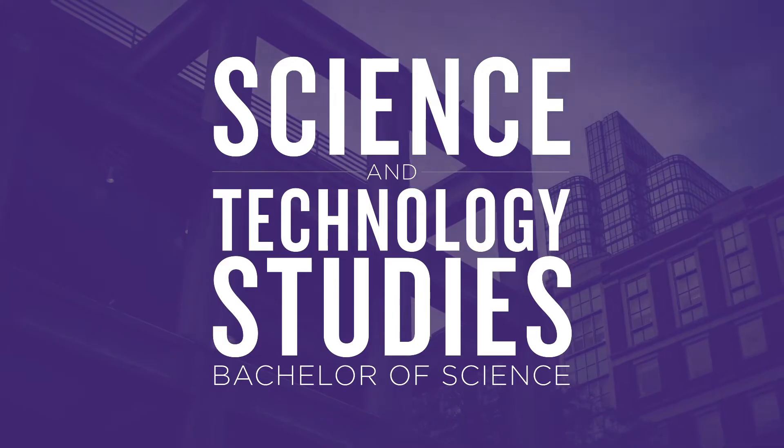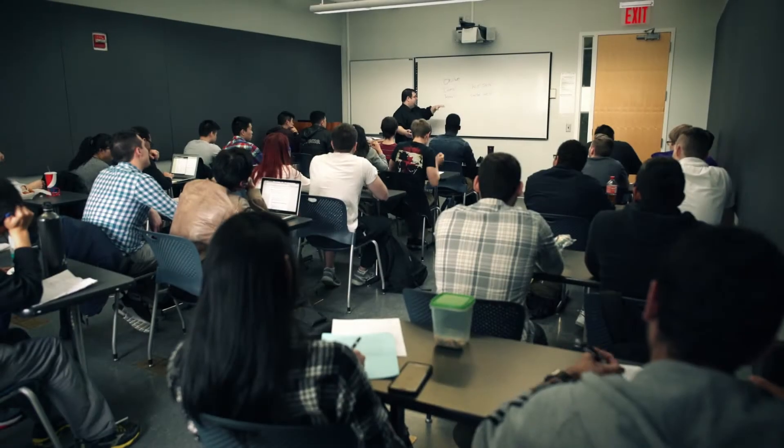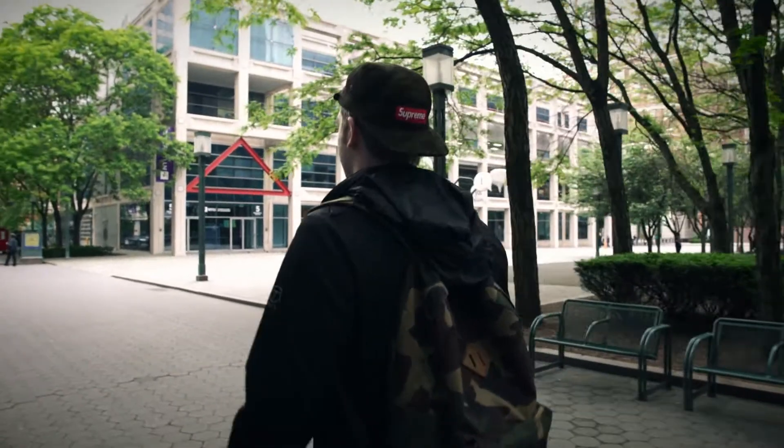The STS program at NYU Tandon studies the relations and interrelations among science, technology, and society from the point of view of history of science, philosophy of science, and sociology of science. Science and technology studies is this recursive kind of movement between technology and science on the one hand and people on the other — how we develop new sciences and technologies over time, how we seek to regulate them, as well as thinking about the ethics of doing cutting-edge technological discovery.